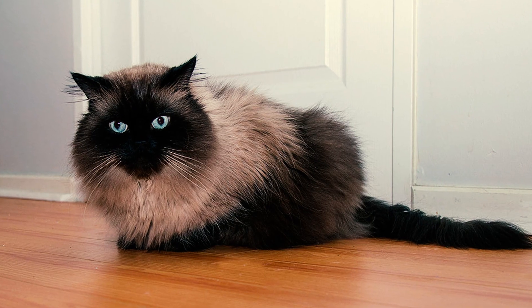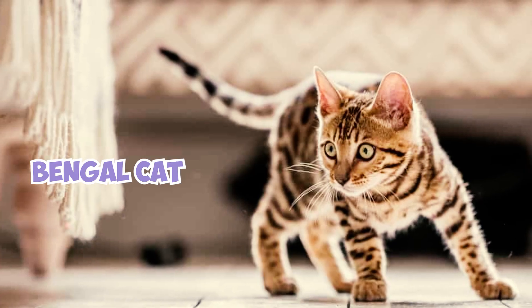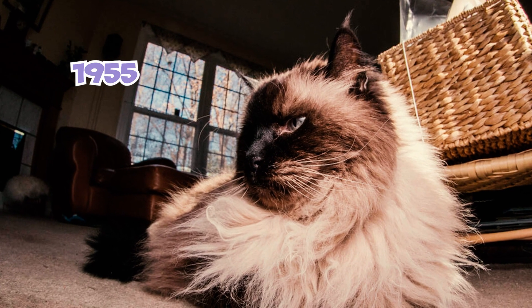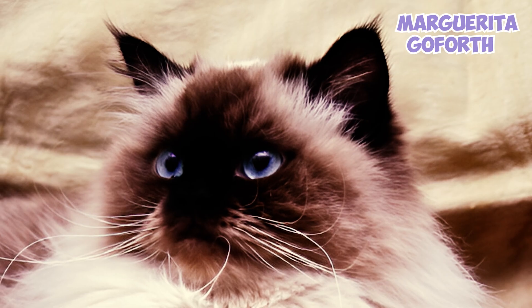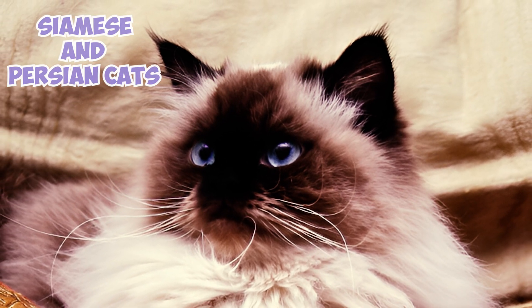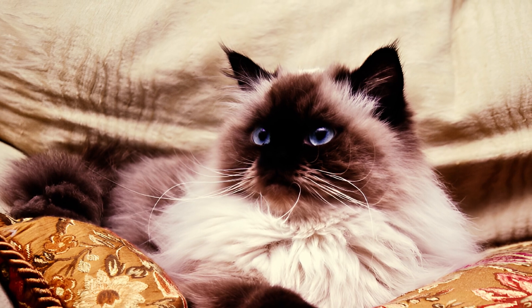Fact 13: Several breeders collaborated to develop the Himalayan breed. Cat breeder and conservationist Jean Mill, known for founding the Bengal cat breed, initiated work on the breed in 1948. In 1955, Brian Sterling Webb introduced a comparable cross-bred cat, naming it the long-haired color-point. Margarita Goforth's persistent efforts in crossing Siamese and Persian cats led to breed recognition from the Cat Fanciers Association in 1957, with Goforth credited for naming the Himalayan cat breed.